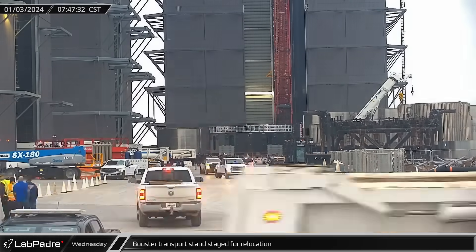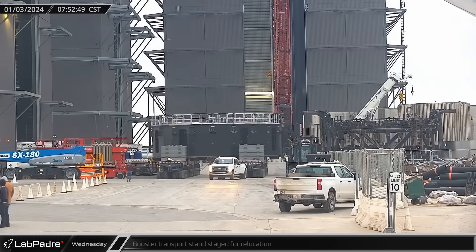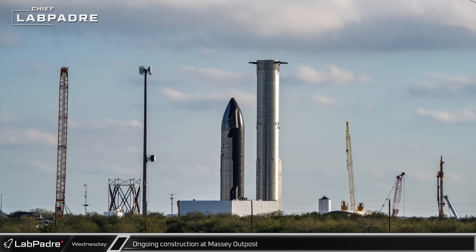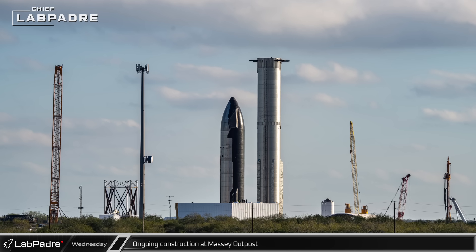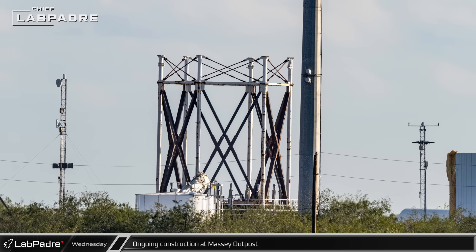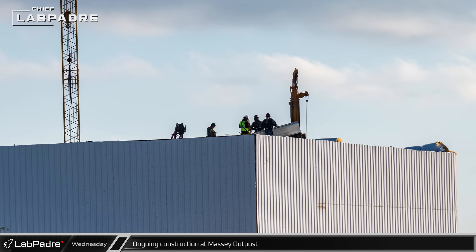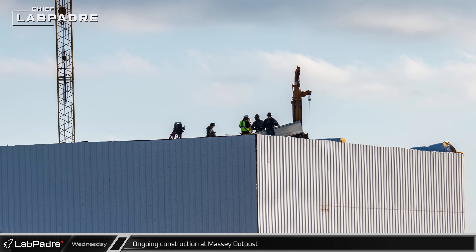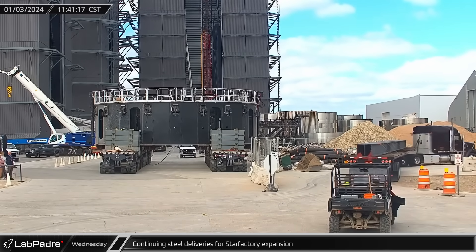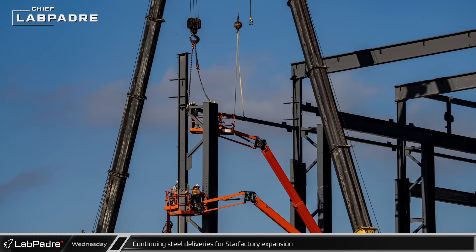As the sun finally took to the sky on Wednesday, Booster 10's transport stand was moved to the build site gate in preparation for it being removed from the ring yard area. At the Massey outpost, the busy nature of the site was evidenced by the full skyline complete with cranes, a booster, and a Starship. At the new warehouse building, the upper section of the structural test cage was no longer visible, with much of its lower structures having been removed. Crews were also visible on the roof working to install roof panels to finally get the building weather tight. Throughout the day, new deliveries of steel for the Star Factory expansion continued to roll in, with the delivery seeming to outpace the steel workers for the moment.